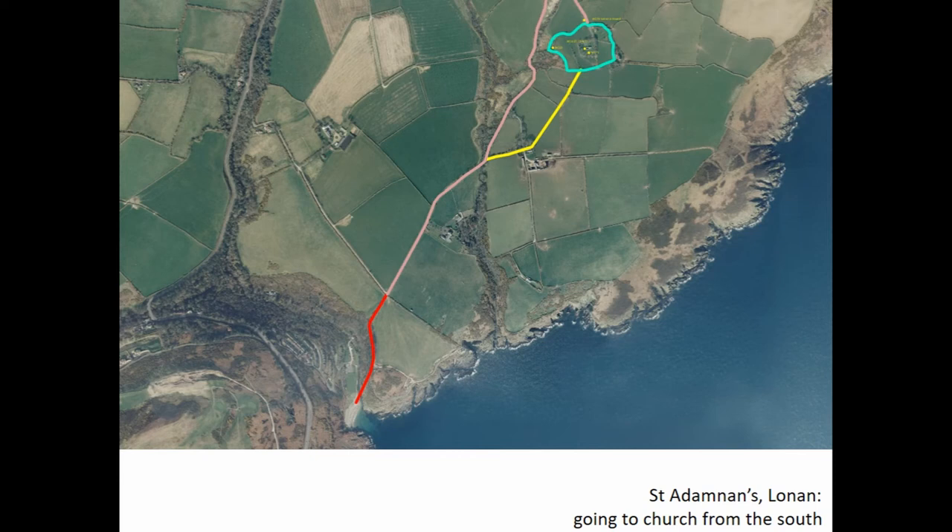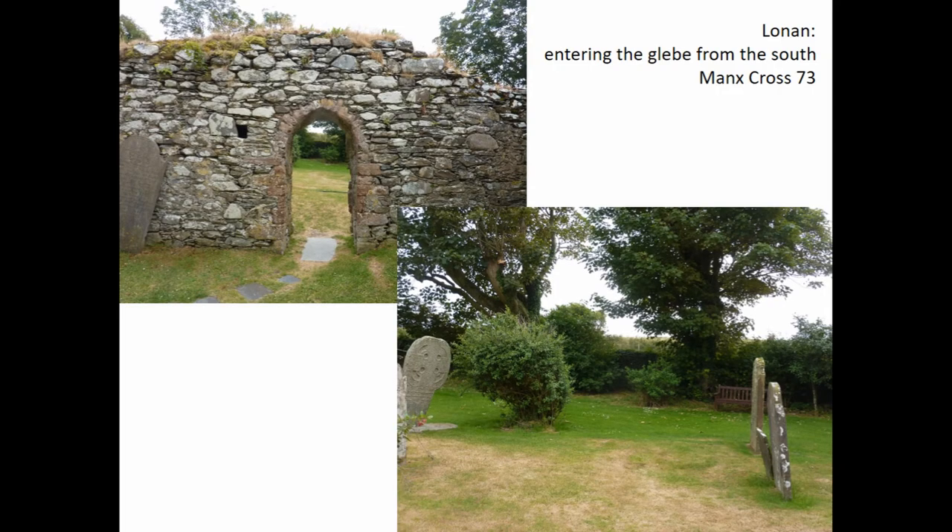The routeways leading to the parish church of Lonnon — I've reconstructed here. I've just talked about the approach from the north coming in at the top of the screen. The routeway from the south can also be re-identified and expressed in its totality. Part of it is a country lane, but the red part at the bottom is an enduring right of way which leads from a very good landing place on what is otherwise a very unfriendly coastline. The yellow part of the route is an extinguished right of way which crosses fields towards the southern end of the precinct around the church.